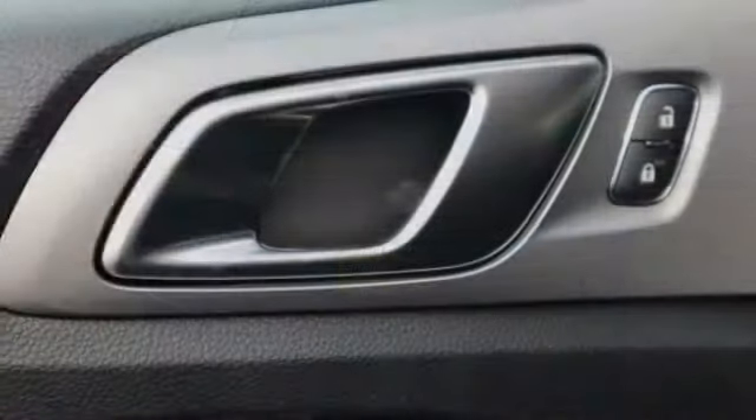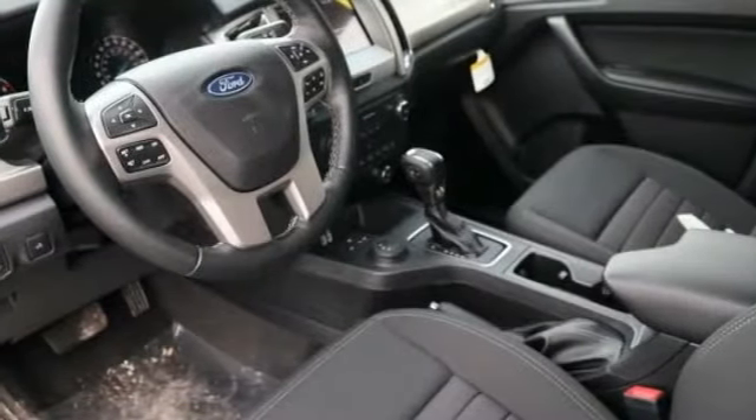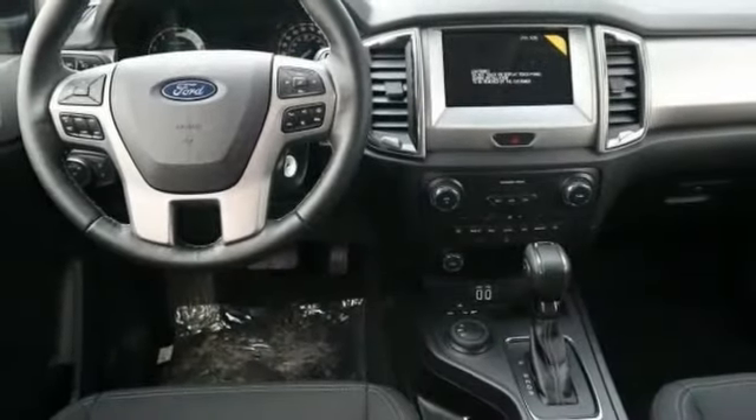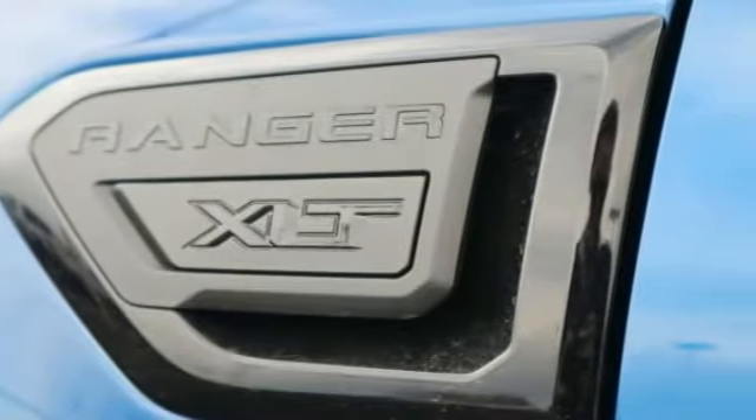Fog lights, trip computer, compass, day-night rearview mirror, outside temperature gauge, perimeter alarm, tinted glass, black door handles, four-piece floor mat set, power rear window sunshade. A vehicle like this doesn't come along every day.